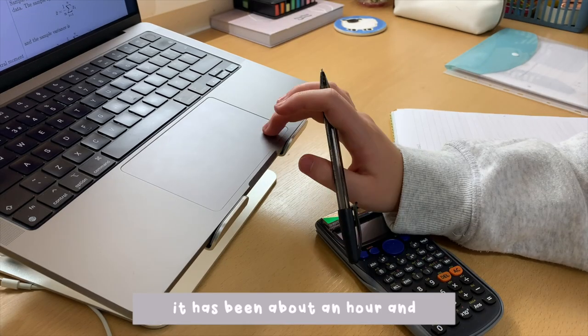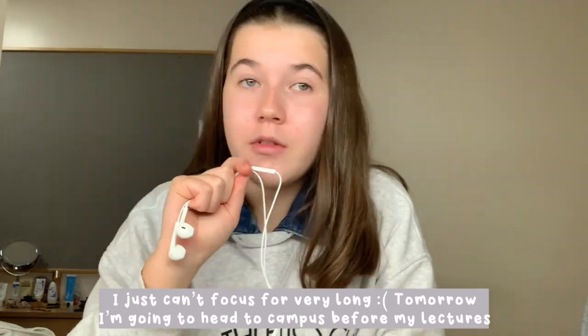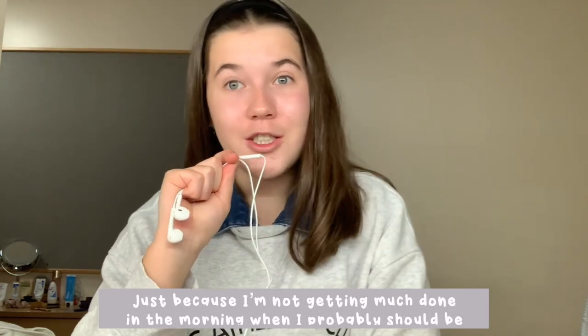It has now been about an hour and I don't know what it is - I think it's the fact that I'm in my room - I just can't focus very long. I think tomorrow I'm gonna head to campus before my lectures begin, just because I'm not getting much done in the mornings, and I probably should be because it's a really good time to get things done.